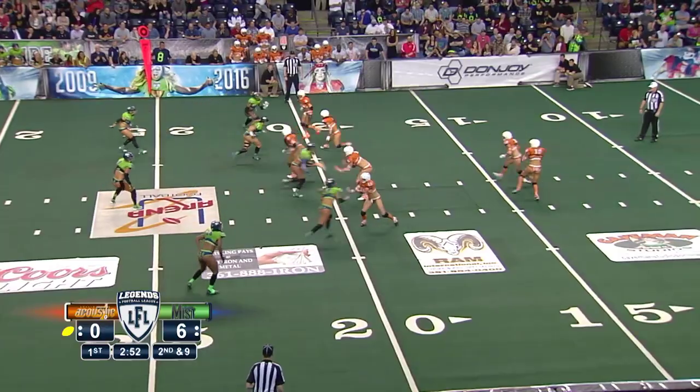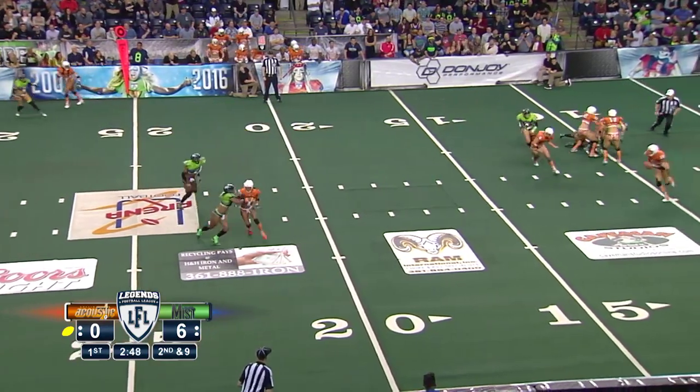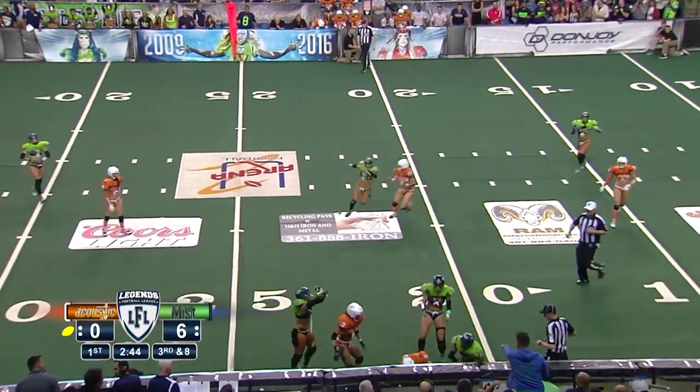Looking to pass down the field, again pressure from Shea Norton on the edge. And that's LaShonda Fowler absolutely blowing up the rookie.